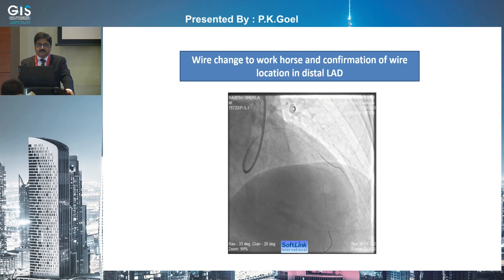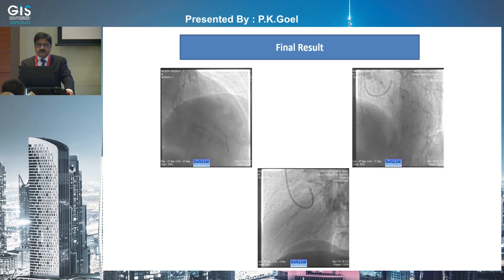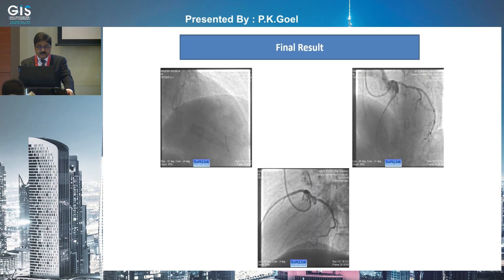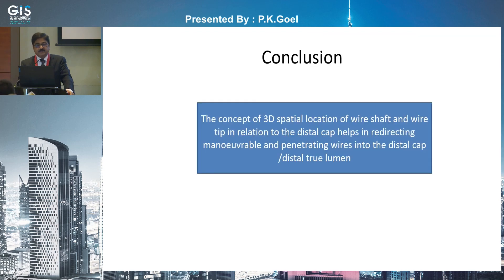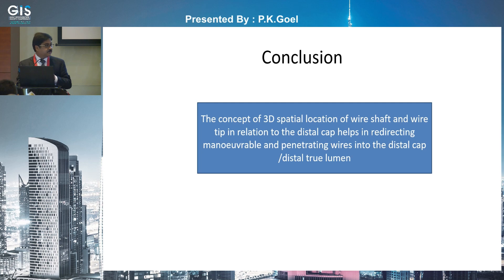Then we changed the wire to workhorse and obtained the final result. The concept of 3D spatial location of the wire shaft and the wire tip direction in relation to the distal cap in 3D space helps in redirecting maneuverable and penetrating wires into the distal cap or the distal true lumen. Thank you.